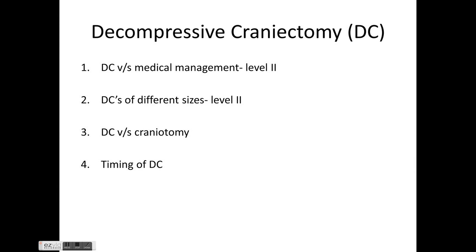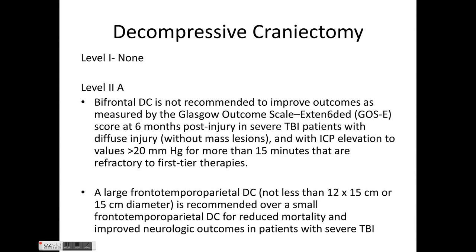Regarding decompressive craniectomy, four points are discussed: decompressive versus medical management, various sizes, craniectomy versus craniotomy, and timing. There is no Level 1 evidence. The Level 2 evidence is based on the DECRA trial, which states that bifrontal decompressive craniectomy is not recommended to improve the Glasgow Outcome Scale Extended at six months in patients with severe TBI with diffuse injury and no mass lesion.